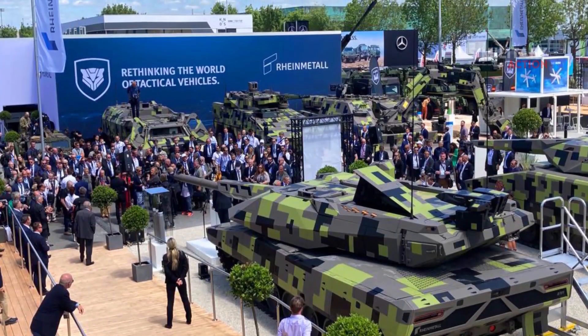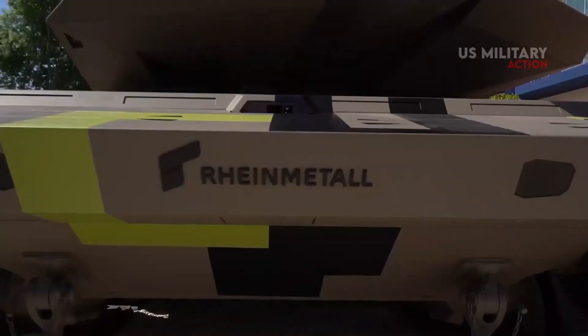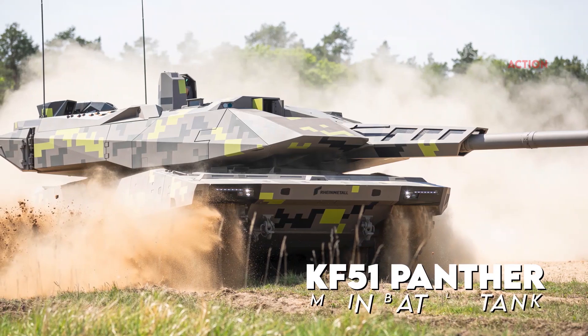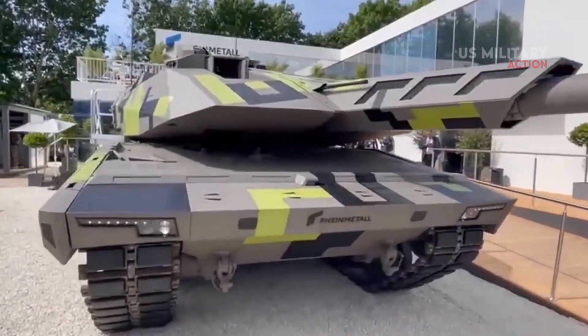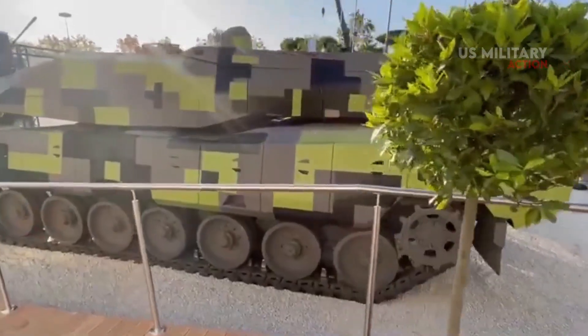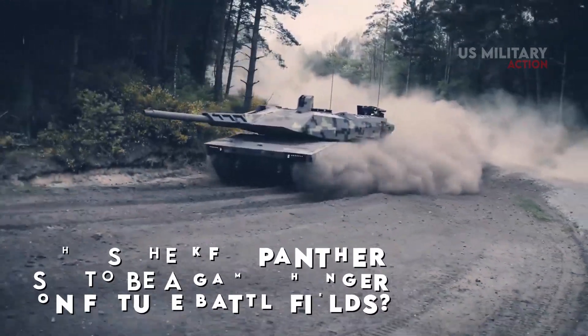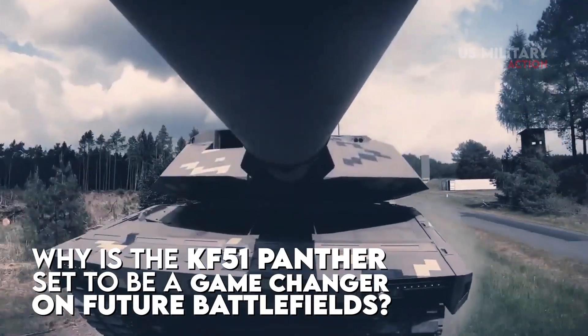At the International Reference for Land and Airline Defense and Security Exhibition, or Eurosatori 2022, Rheinmetall presented the KF-51 Panther, a main battle tank destined to be a game-changer for battlefields in the future. This MBT is the newest member of Rheinmetall's tracked vehicle family. So why is the KF-51 Panther set to be a game-changer on future battlefields?